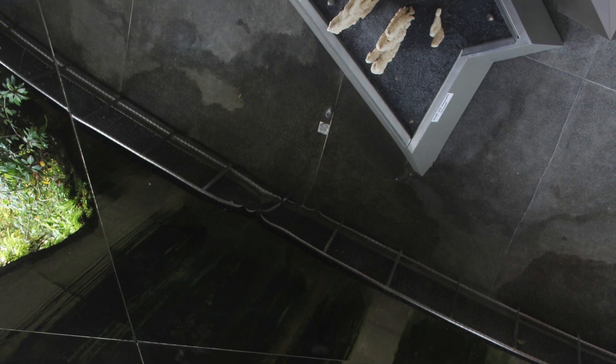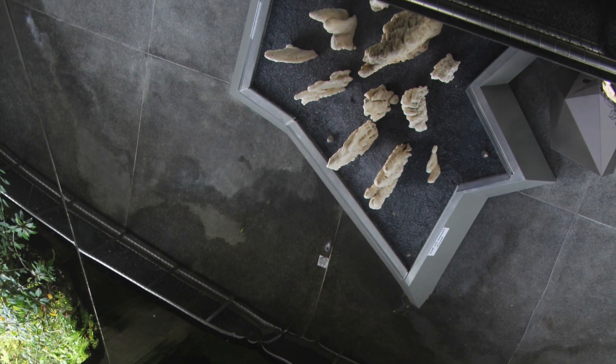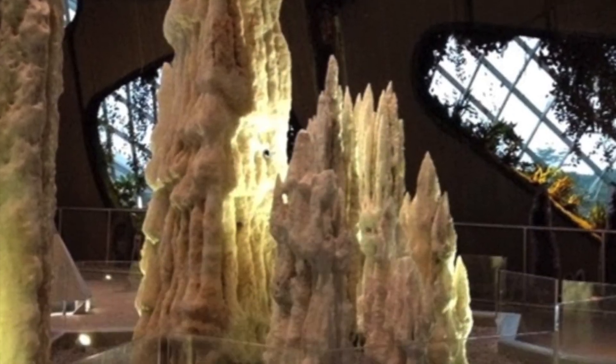Halfway down, the Crystal Mountain Cave features a variety of stalactites, stalagmites, and hollowed-out crystals.